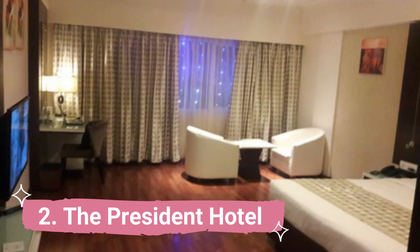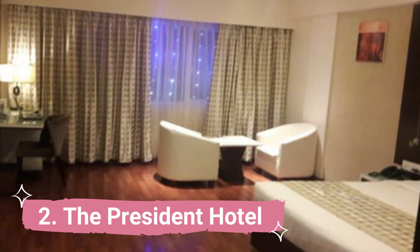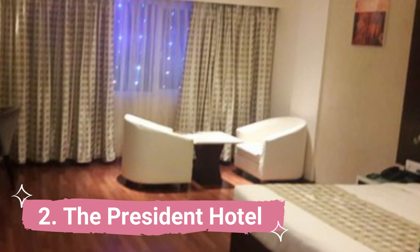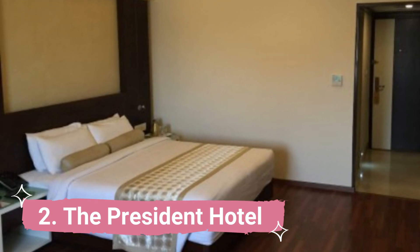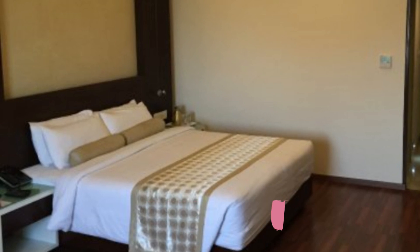Number 2: The President Hotel. One of Hubli's top 5-star hotels, The President Hotel is a stunning, opulent establishment. Situated in close proximity to Unkal Lake, this hotel provides unparalleled guest service. They feature 70 well-decorated rooms with all the contemporary conveniences guests might want.